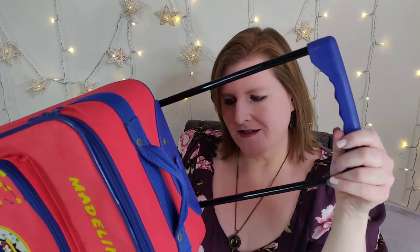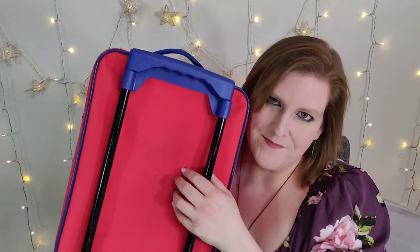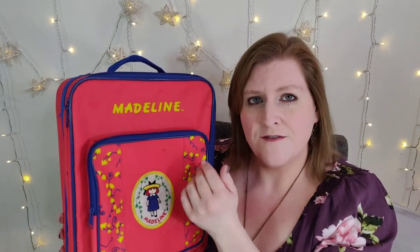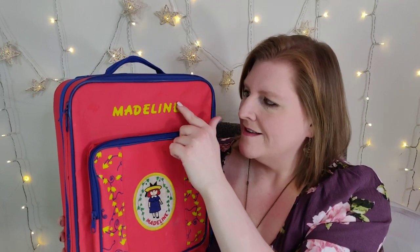And then the handle on the back slides out. It has clearly been used. However, I find that a lot of people have a soft spot in their heart for Madeline and you don't really mind that it's in pre-owned condition. In fact, I've sold quite a bit of 90s-themed Madeline items — never a suitcase — but I thought I'd try it out and see. I'm going to list it in my eBay store and maybe it'll find a new home.